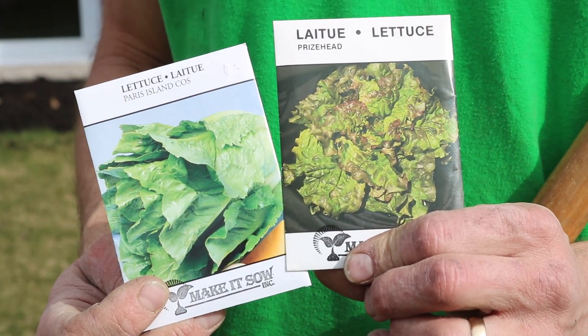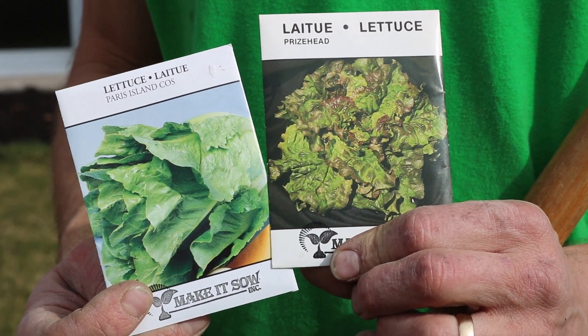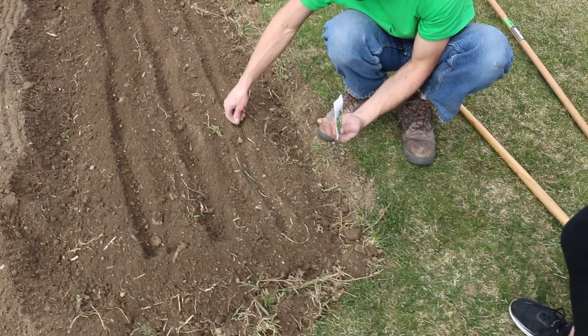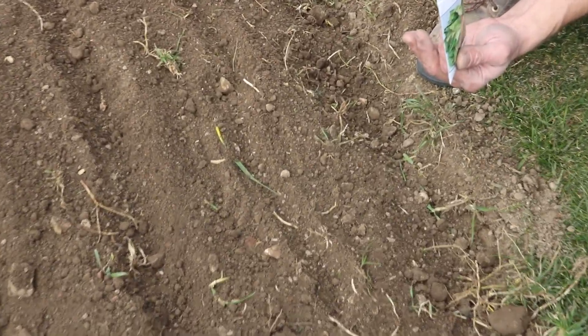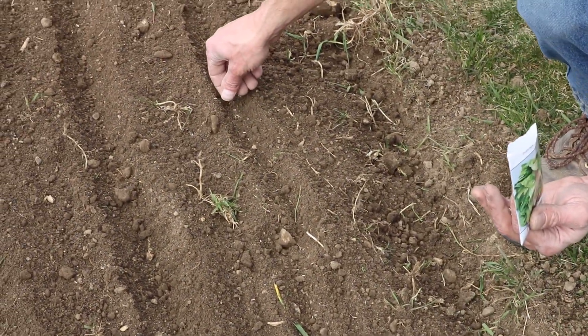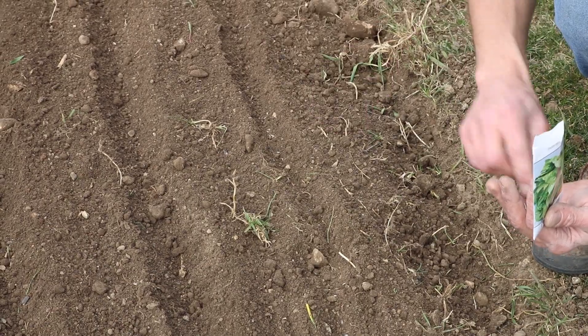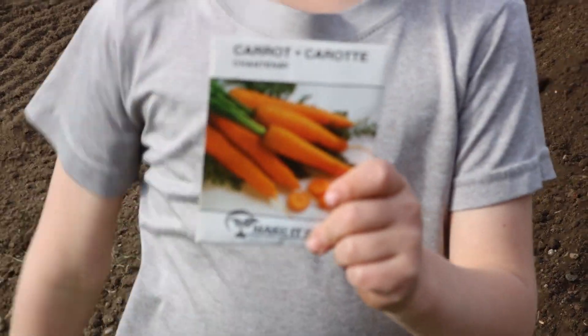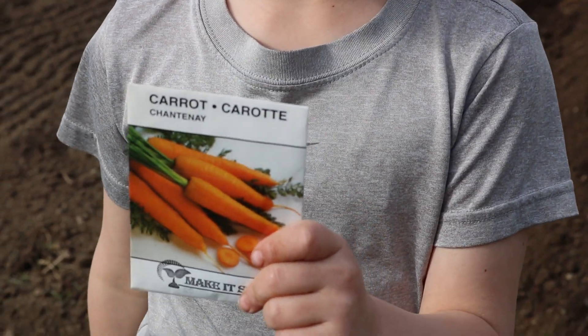Things you can plant when it is still cold, frosty, and at risk of snow: lettuce and spinach for sure. You want to plant the seeds fairly shallow in the soil and spread them apart as best you can, but it's really hard because lettuce seeds are so tiny. Try to plant this seed as thinly as possible.